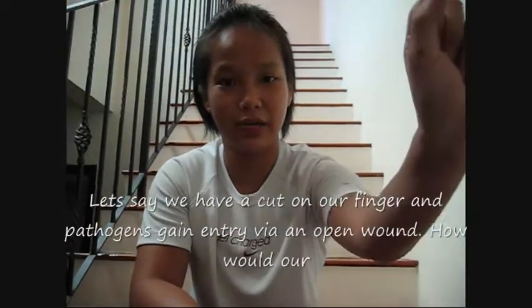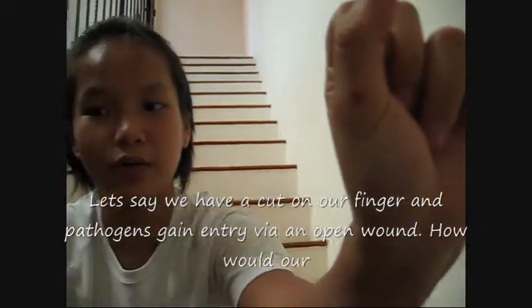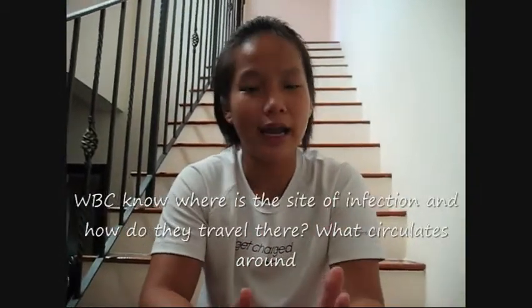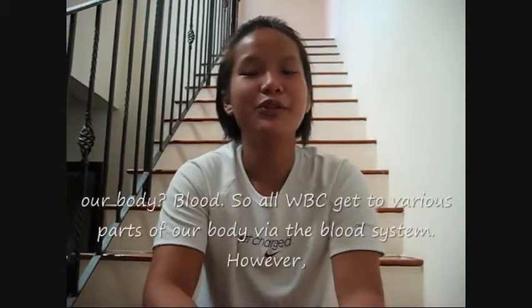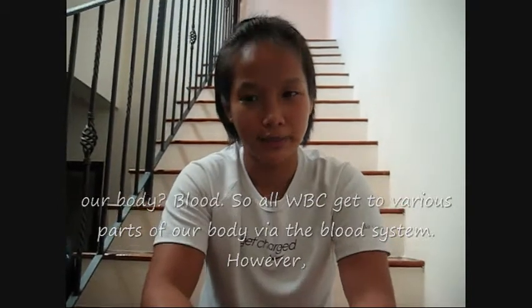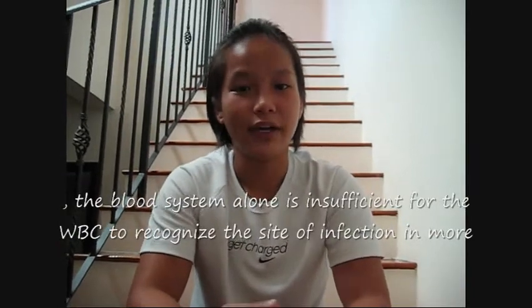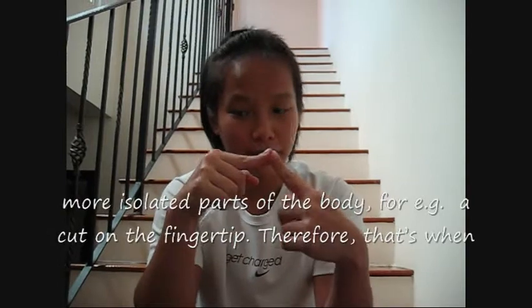Let's say we have a cut on our finger, or anywhere else in the body, and pathogens gain entry via the open wound. How will our white blood cells know where the site of infection is, and how do they travel there? What circulates around our body? Blood. So all white blood cells get to various parts of our body via the blood system. However, the blood system alone is insufficient for white blood cells to recognize the site of infection in more isolated parts of the body, for example, a cut on the fingertip.